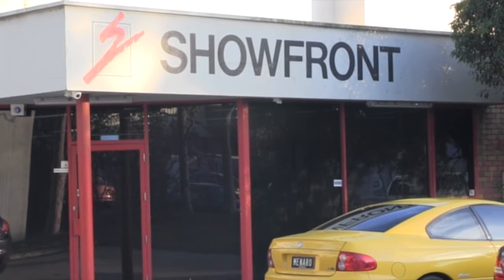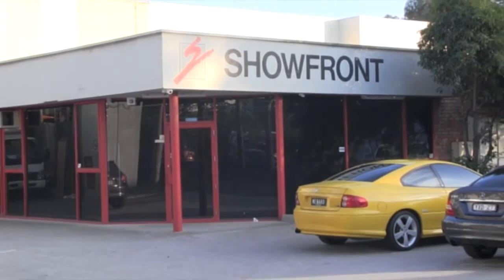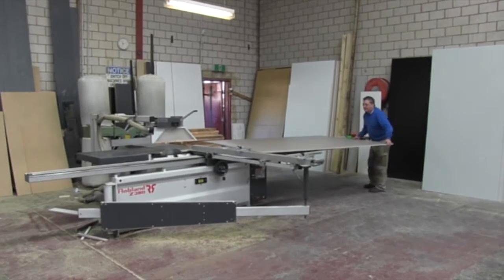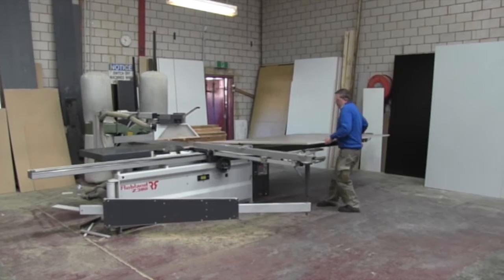At Showfront we make showcases and display cabinets. We deliver them all around the country and service a lot of different markets and industries — everything from retail to museums, schools, government departments, and collectors.